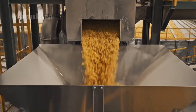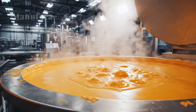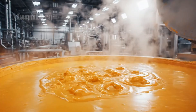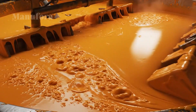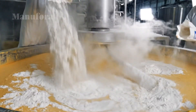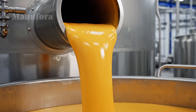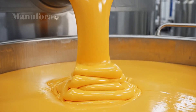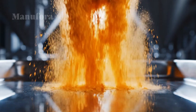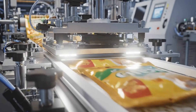While the pasta is being made, a completely different process creates the cheese sauce powder. Turning real cheese into a shelf-stable powder is a feat of food science. It often begins with large blocks of real cheddar, which are melted down and blended with milk proteins, salt, and emulsifying salts to ensure a smooth, creamy texture later on. Natural colorings like annatto or paprika are added to achieve that signature bright orange hue. This liquid cheese mixture is then dehydrated using spray drying: the liquid is atomized into a fine mist inside a massive drying tower, and a blast of hot air instantly evaporates the water from the tiny droplets, leaving behind a fine dry powder with a very long shelf life.